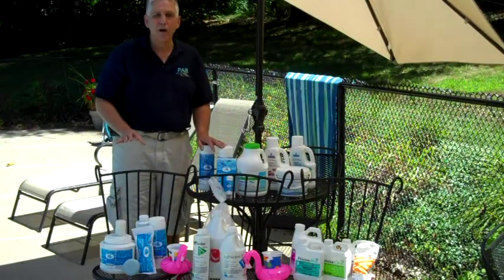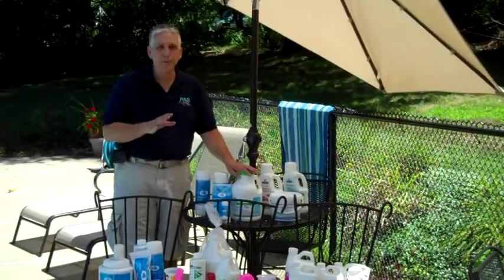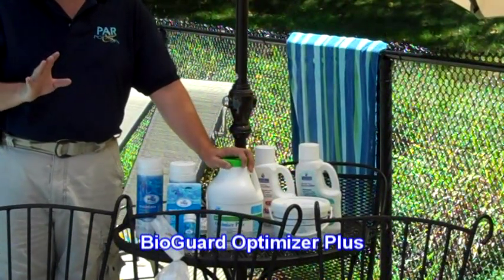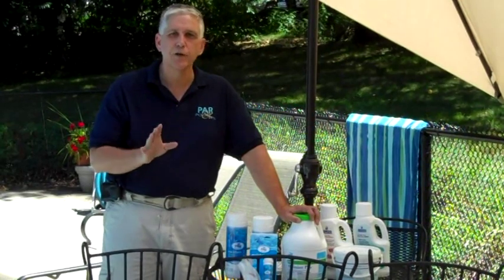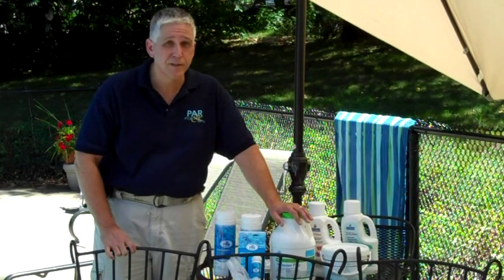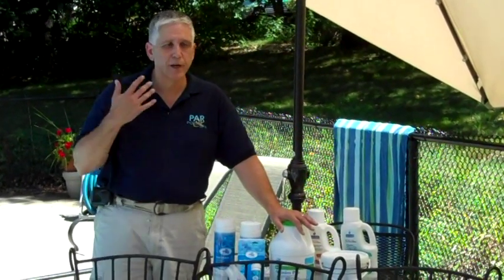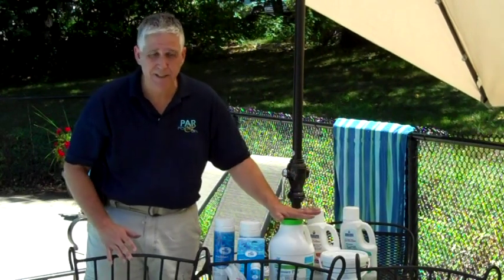After treating the pool, you may want to consider enhancing the water further. You can enhance the water with Optimizer Plus, a wonderful borate product. Borates help prevent algae and also buffer the water, so if you're having problems maintaining a good pH and total alkalinity, Optimizer Plus will help. Plus, it makes the water feel better — the borates are similar to those used in eye washes and body washes medically, so it's easy on the skin and eyes.